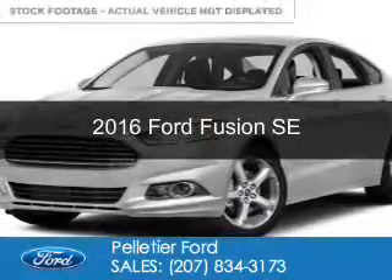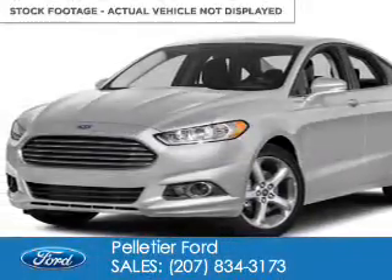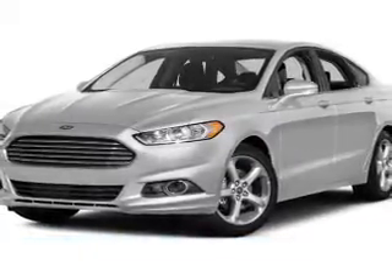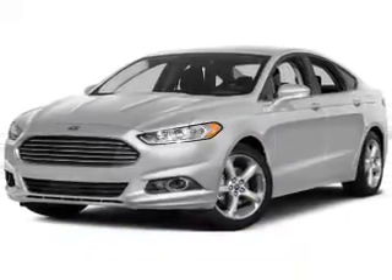This is a new 2016 Ford Fusion. It's powered by front-wheel drive, a 2-liter, 4-cylinder engine, and a 6-speed automatic transmission.